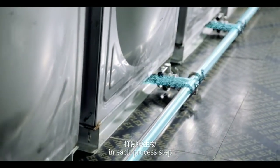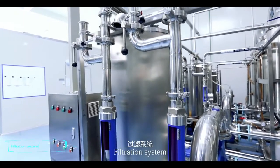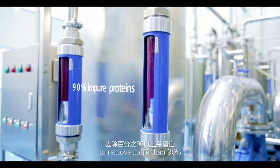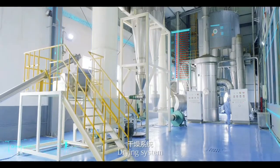Filtration system: a multiple filtration system is adopted to remove more than 90 percent of impure proteins.